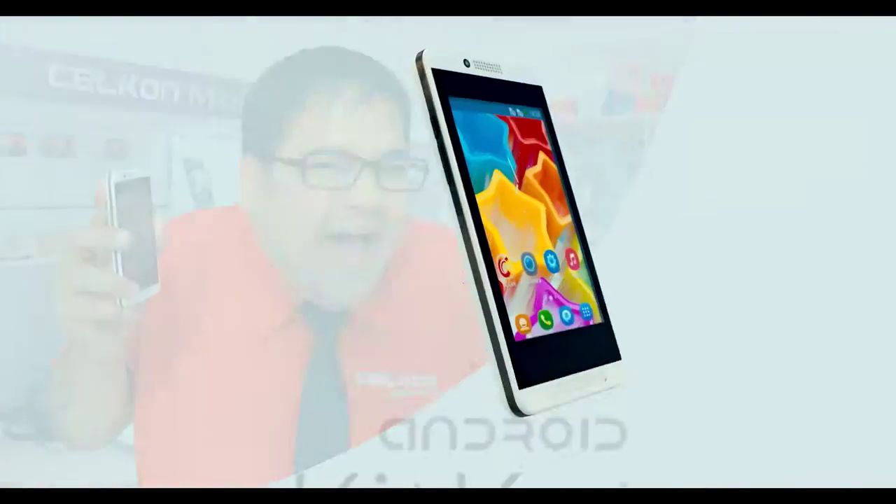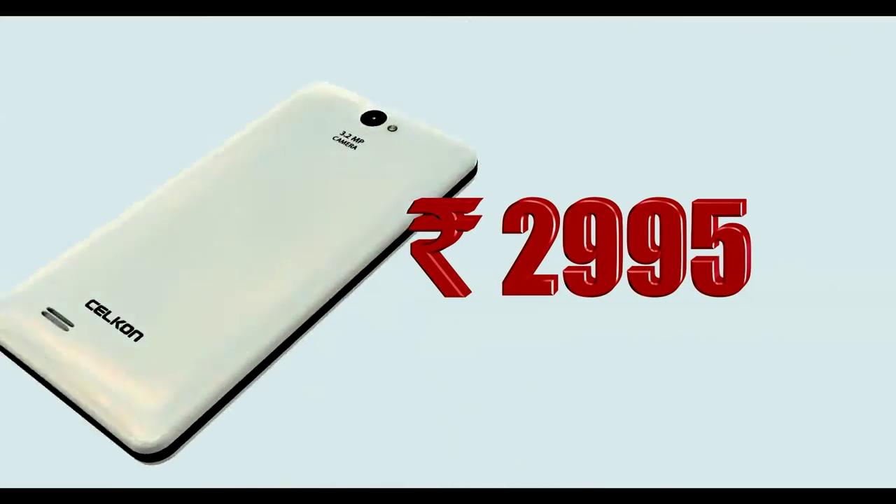KitKat. If you don't have a smartphone here, it's a great deal. The Celcon A35K is $90.